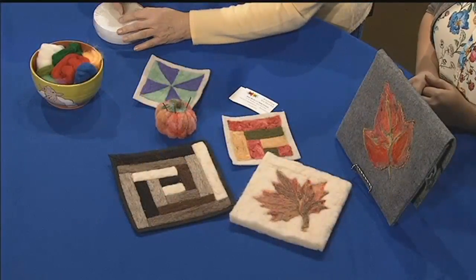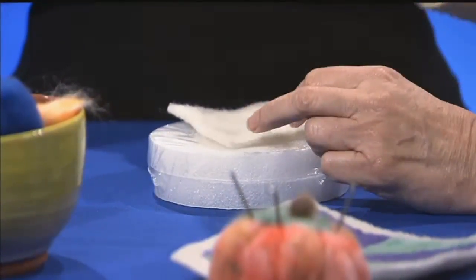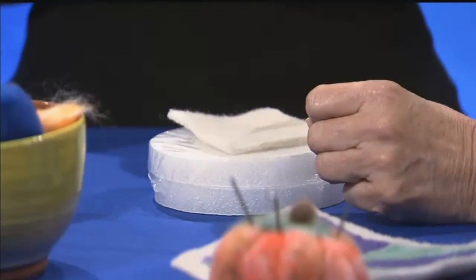Today we're going to learn how to paint with fiber. We're going to apply the colors to our base fiber or canvas here, and then we're going to drive those fibers down into the base using these really sharp felting needles. So be careful with this — don't stab yourself.